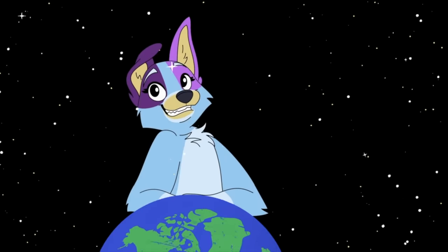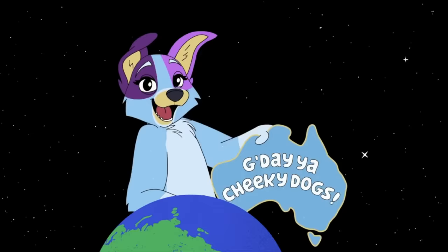G'day Cheeky Dogs! My name's Margie and I'm an Australian currently living in America. Today we're going to be breaking down the Bluey Season 1 episode, Markets.